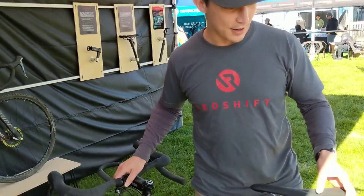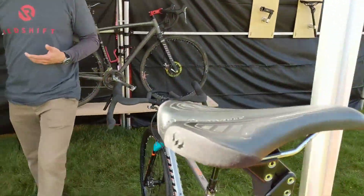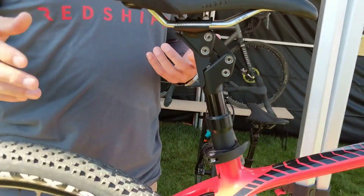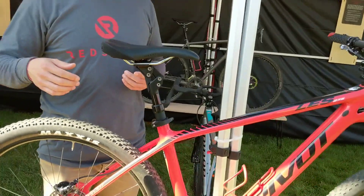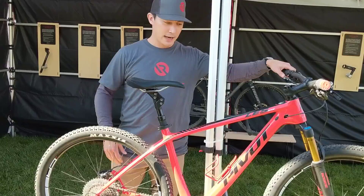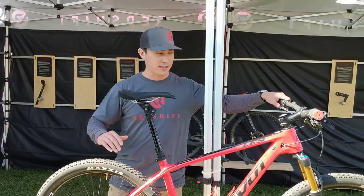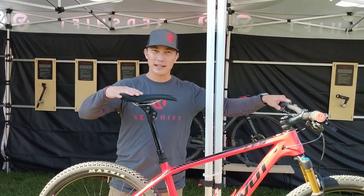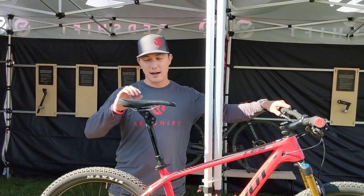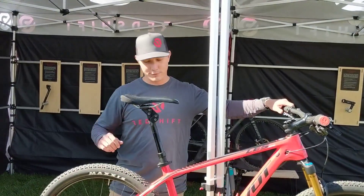One more product we're working on targets the mountain bike market — it's a dropper version of our suspension seat post for 30.9 or 31.6 diameter mountain bike seat posts. We've got it shown here on a nice hardtail. It gives you compliance in the rear end of the bike, which is especially nice on a rigid or hardtail bike, but also really nice on a full suspension bike because it lets you get that plush compliance out of the seat post while you set up the shock for firmer pedaling or big-hit performance.